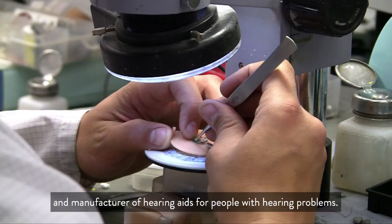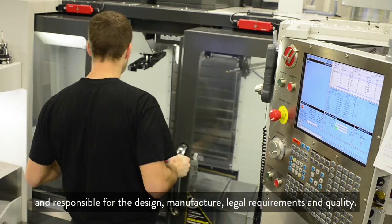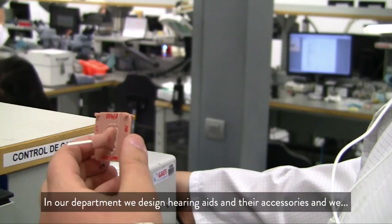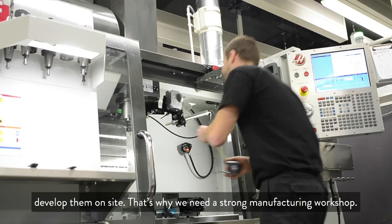My name is Luis Gómez. I'm the director of the Microzone product, both the design and the fabrication of the same, as well as all the legal and quality requirements. In our department, we design aids and accessories, and we develop an integral development in our company. That's why we need a powerful mechanical laboratory.